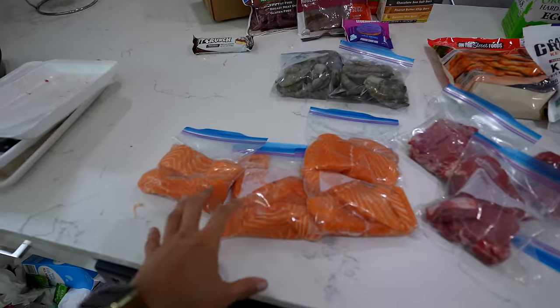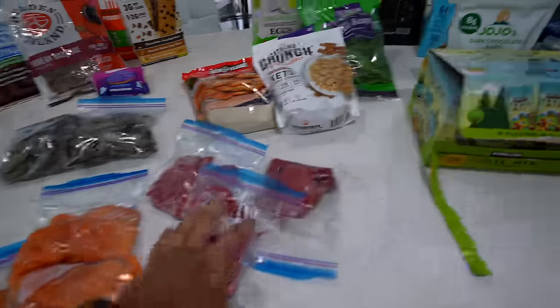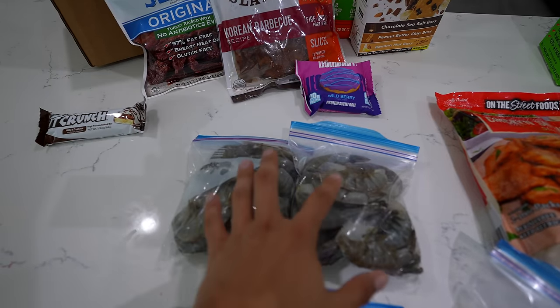Back home just unloading and packing stuff away. For reference, the salmon made four bags of three fillets each, the steak fillets made three bags of three fillets each, and I split the shrimp into two separate bags. That makes it easier when I'm storing and prepping — I can take it out of the freezer, let it thaw for a day or so, and cook it right up without having to worry about chopping up large pieces.